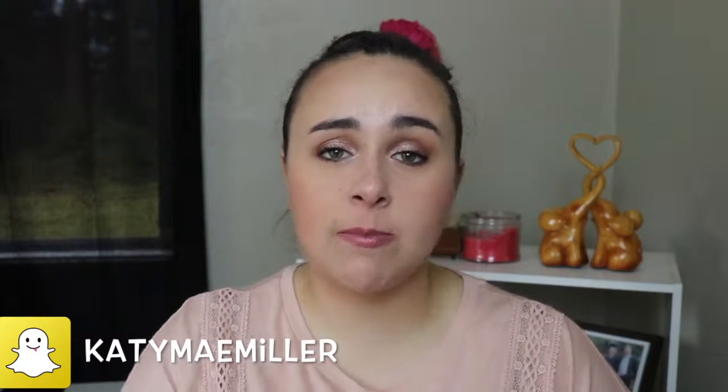Hey guys, welcome back or welcome to my channel. Today is going to be my June BoxyCharm unboxing, but before we get into June's unboxing, I want to review for you the products I got last month, which was May. Last month we actually got six products, so that was awesome and really exciting.